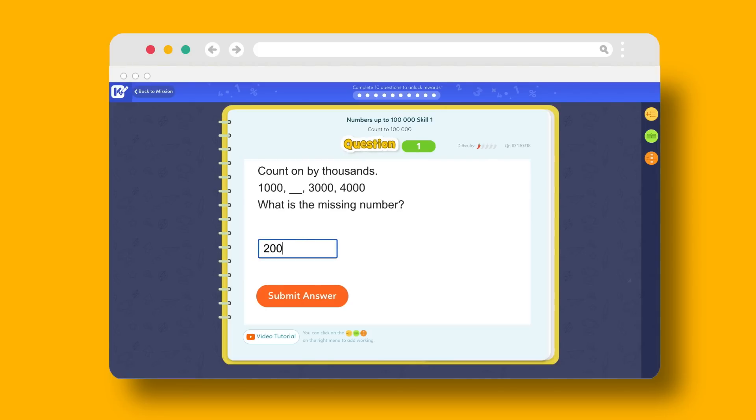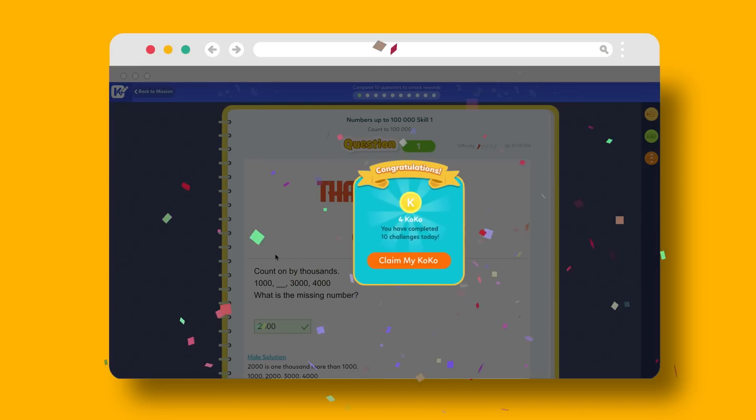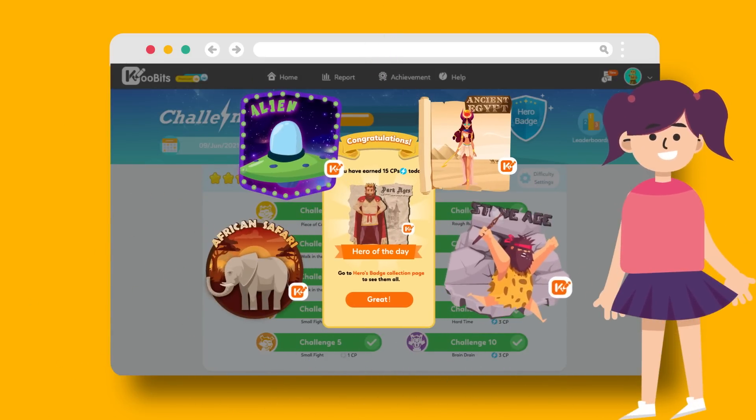Let's see if I'm correct. Qubits celebrates with me whenever I get a correct answer. Once done, I can unlock the hero badge. There's a new badge every day, and I love to collect them all by practicing math every day.